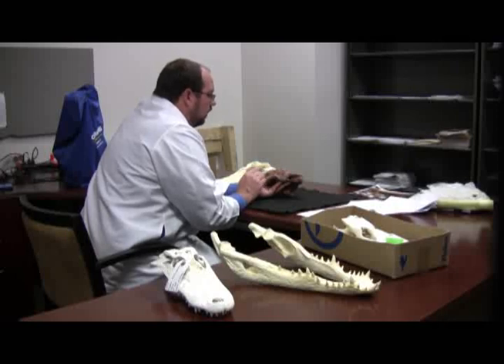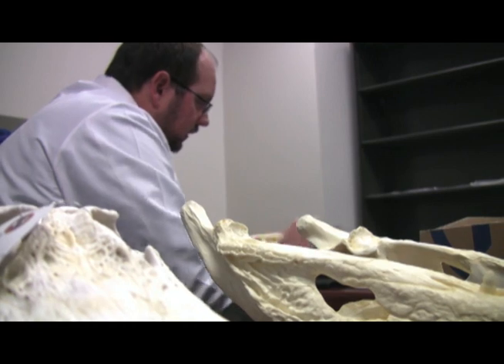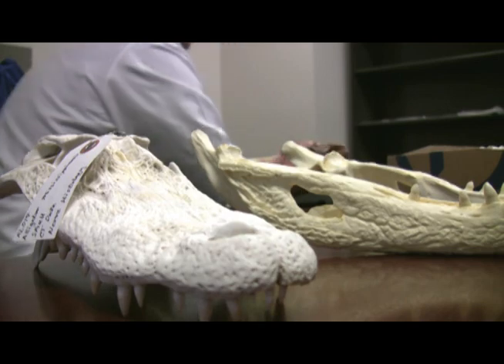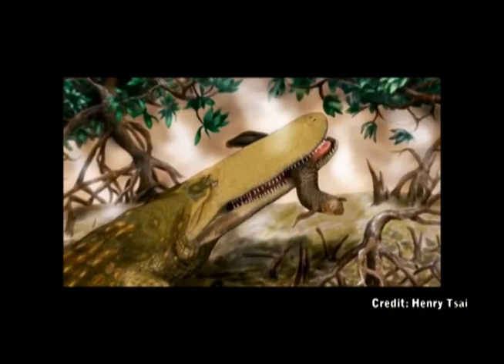A University of Missouri researcher has identified a new species of prehistoric crocodile by studying a unique fossil skull that was found in Morocco. The MU researcher calls the extinct creature 'shield croc' because of a thick-skinned eye spot, or shield, the crocodile had on its head.